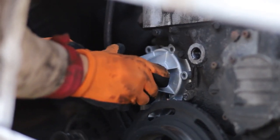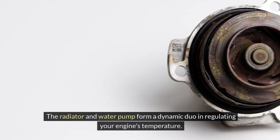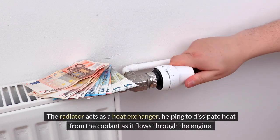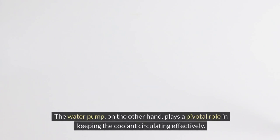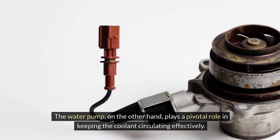Radiator and water pump. The radiator and water pump form a dynamic duo in regulating your engine's temperature. The radiator acts as a heat exchanger, helping to dissipate heat from the coolant as it flows through the engine. The water pump, on the other hand, plays a pivotal role in keeping the coolant circulating effectively.